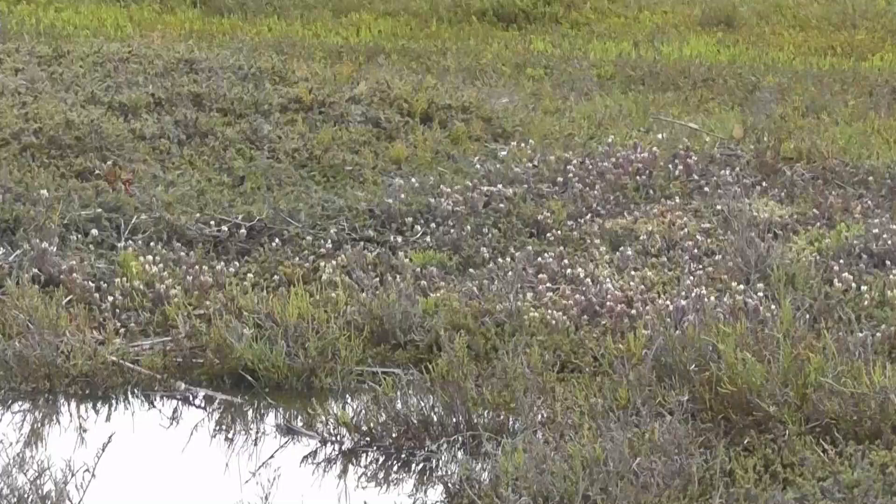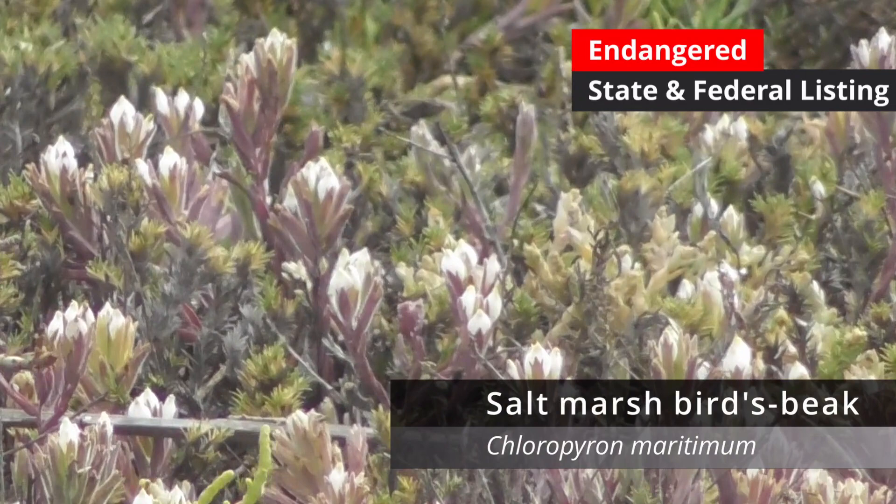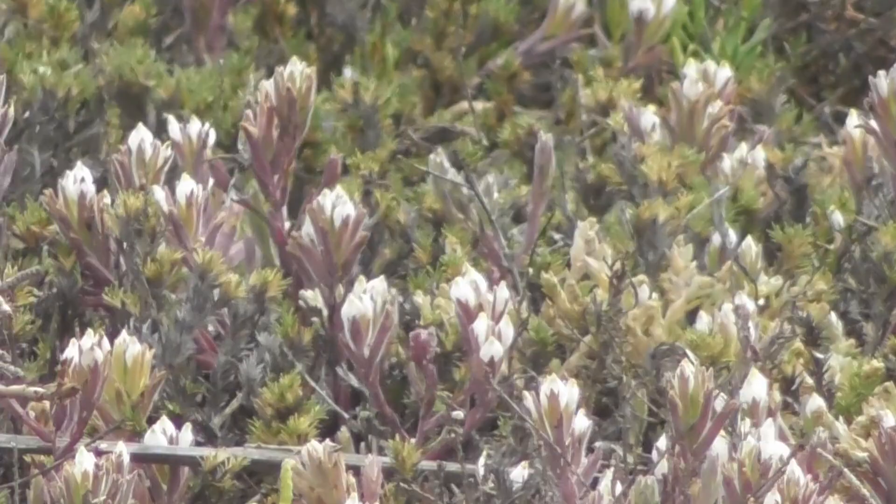Right here at the Back Bay Science Center you can see a real close-up example of different tidal levels of the salt marsh — water inundated with brackish salt water and then plants growing right out from it. Right away we found one of our target species: the salt marsh bird's beak, also known as Chloropyron maritimum. It's an endangered species with protection under the Endangered Species Act, and there are only a few locations left where it has habitat — including right here in Newport Beach.